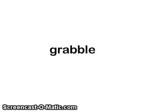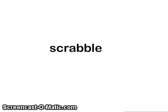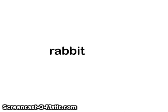Next word: grapple. Next word: scrabble. Next word: rabbit.